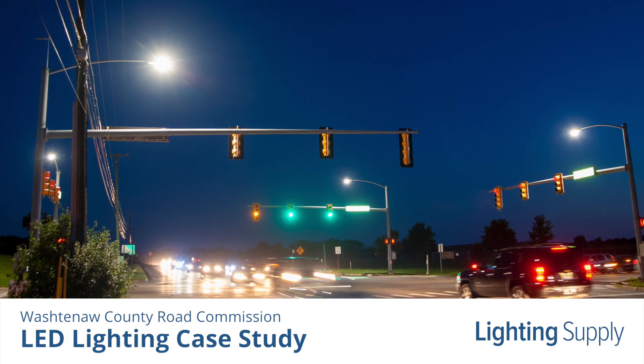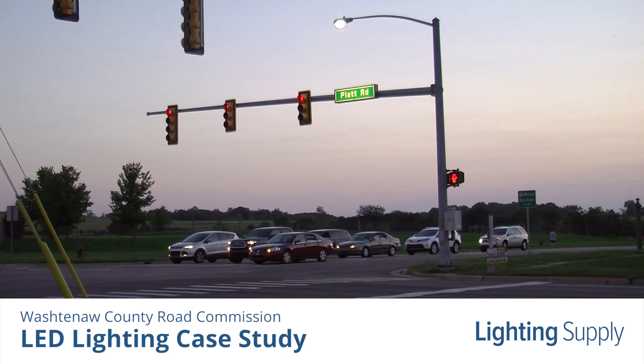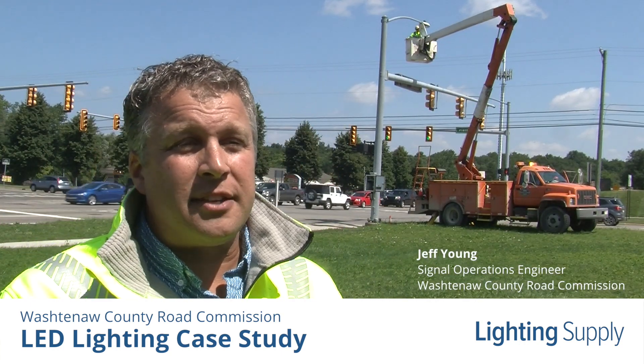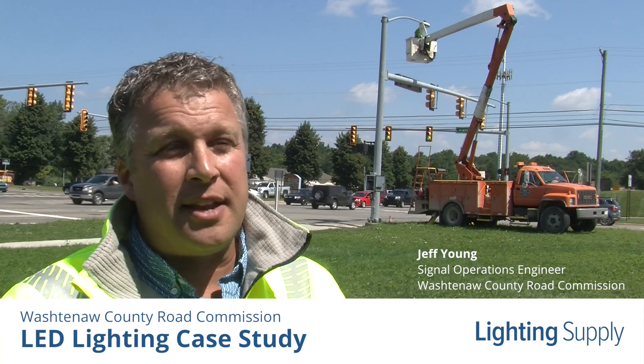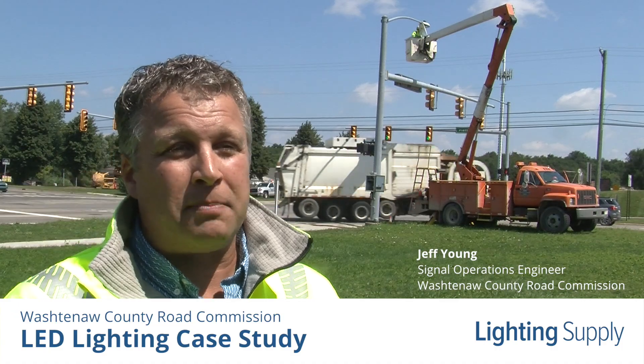Along with savings, switching to LED throughout the intersections addresses Washtenaw County Road Commission's primary goal of getting people where they're going safely. One of the main benefits as a traffic engineer is to be able to provide the most efficient lighting and best quality of lighting at these intersections for our pedestrians and the motoring public.